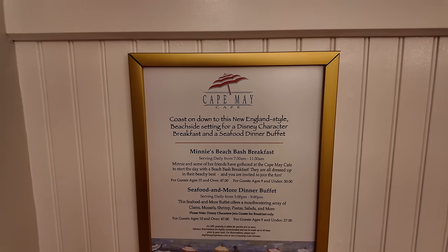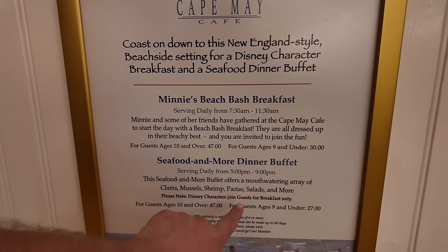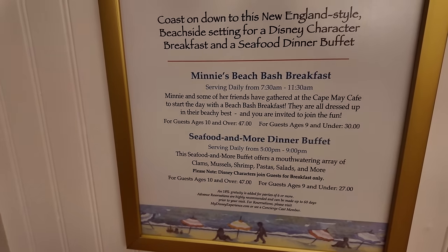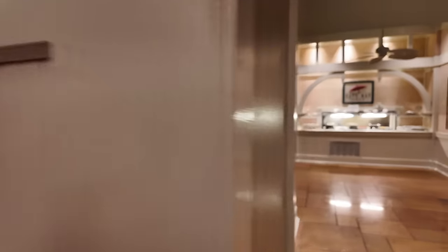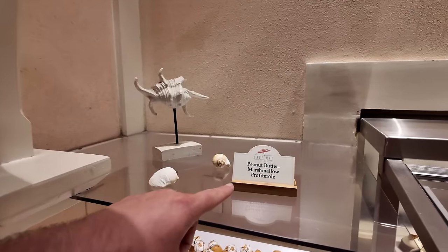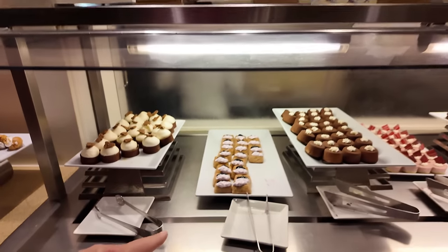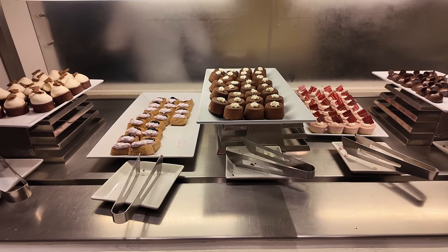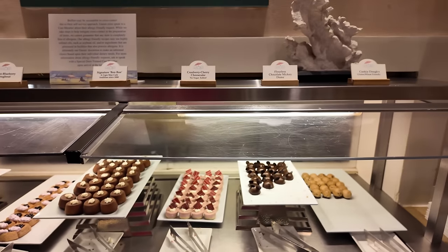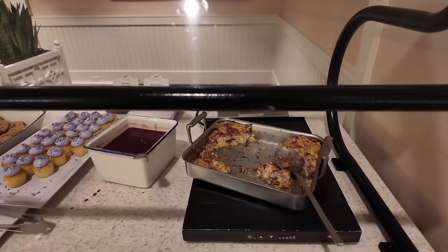Cape May Cafe - coast on down to this New England style beach-side setting for a Disney character breakfast and a seafood dinner buffet. The seafood dinner buffet is $47 for adults and $27 for kids - comes with an array of clams, mussels, shrimp, pasta salads, and more, plus a dessert bar. Look at the dessert section as soon as you walk in - peanut butter marshmallow profiteroles, chocolate banana tart, lemon blueberry donut. They've got a signature bonbon, a Cape May Cafe tradition since 2000! Cookie dough, flourless chocolate, seasonal fruit buckle, and bread pudding too.